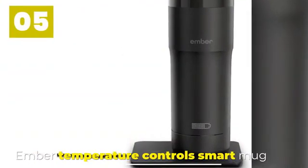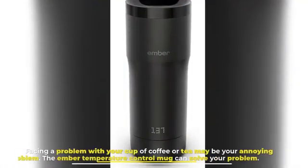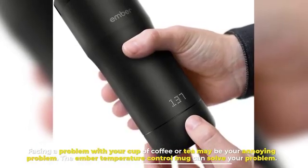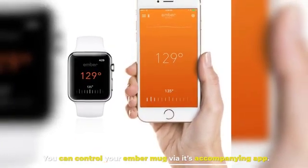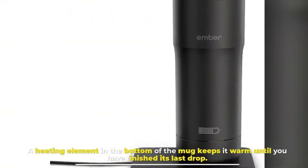Number five: Ember Temperature Control Smart Mug. Facing a problem with your cup of coffee or tea going cold may be an annoying issue, but the Ember Temperature Control Mug can solve that problem. You can control your Ember Mug via its accompanying app, and a heating element in the bottom of the mug keeps it warm until you've finished the last drop.